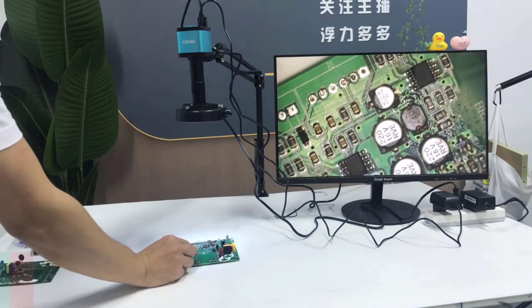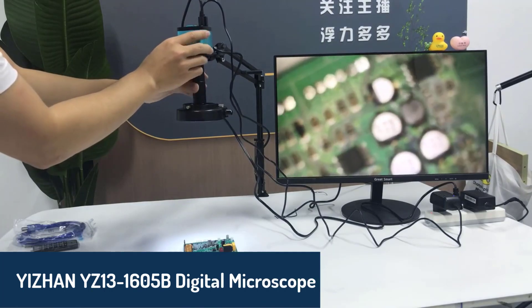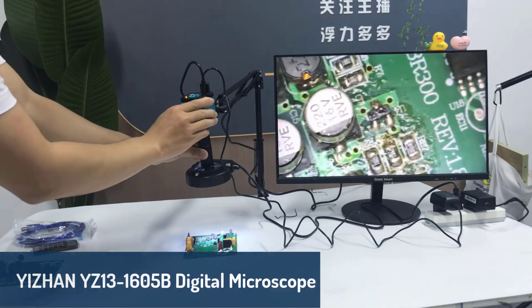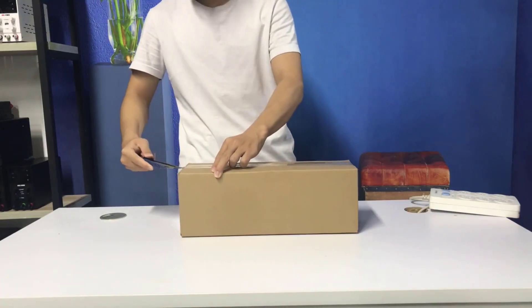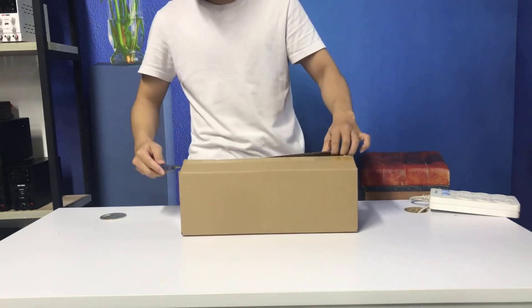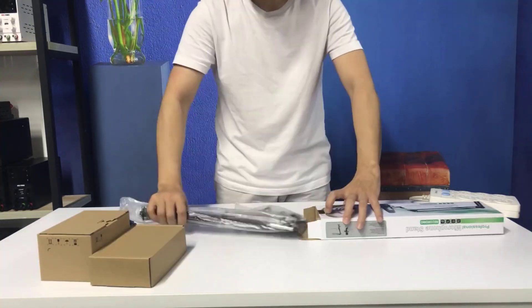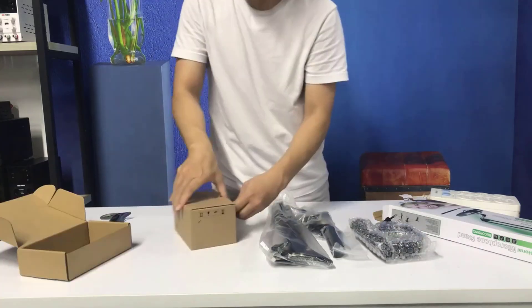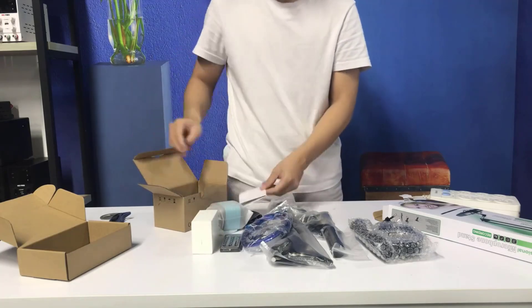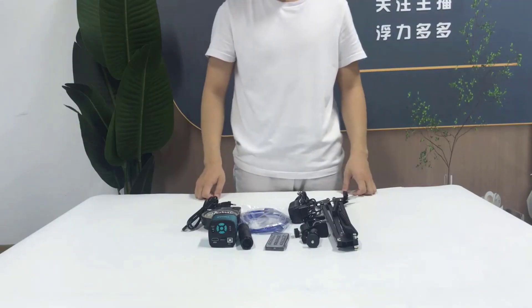Number four, the Yizhan Y13-1605B Digital Microscope is a true multitasker, featuring 4K video output and compatibility with VGA, HDMI, and USB connections. With up to 150x magnification, it provides crystal-clear images, ideal for tasks such as soldering, electronics repair, and even phone screen inspection. Its metal construction ensures durability.